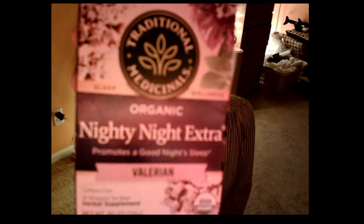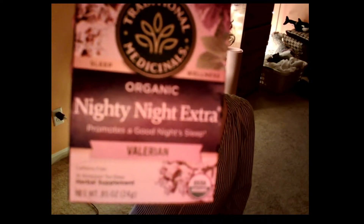Okay, where's the tea? Welcome to my video. I'm gonna be reviewing tea. This is my official review of Traditional Medicines Organic Nighty Night Extract.